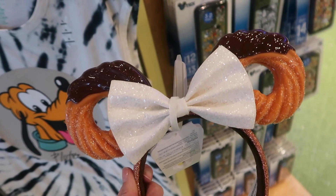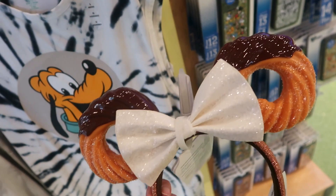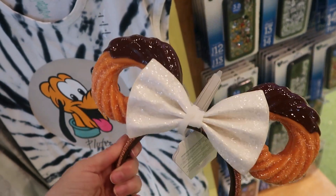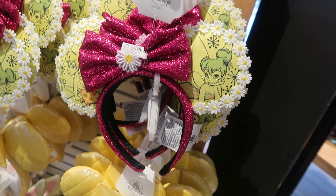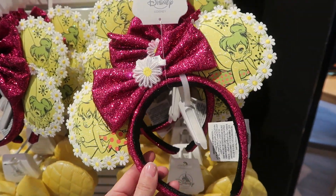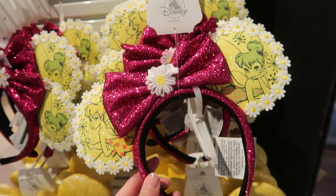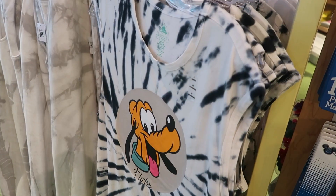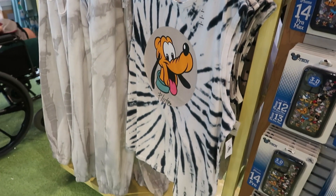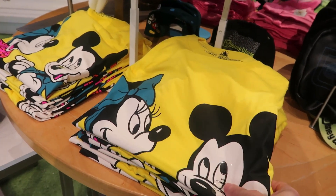Hitting Disney Style first. New headband ear arrivals — this one is a chocolate glazed churro at $34.99. These Tinkerbell pink sparkly ears are cute, and here's a Pluto sleeveless tee and another fun tee with Mickey and Minnie. I'm loving the bright yellow.